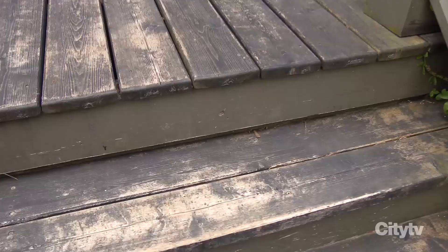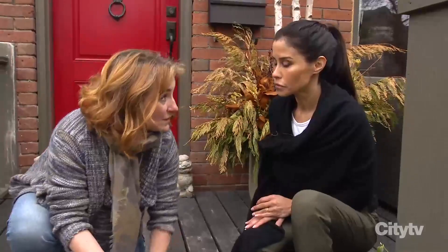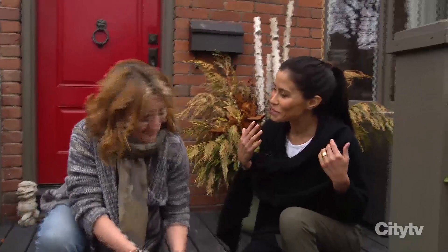I'd like to do a stain on the floor as opposed to paint. That's a really good idea — I think it'll look awesome. But whether it's solid stain or semi-transparent, the wood has to be completely dry. I usually bring out this handy-dandy moisture meter and we just stick it in. And look at that — definitely too damp. I was really hoping I'd be sanding today.